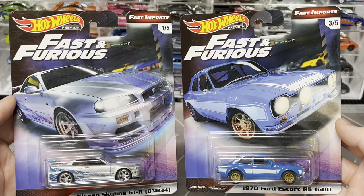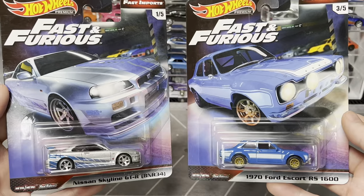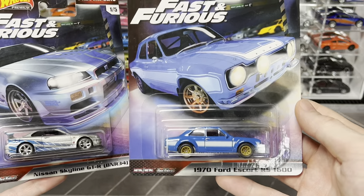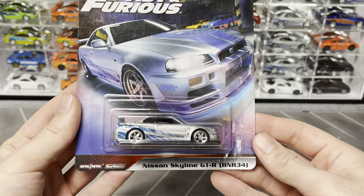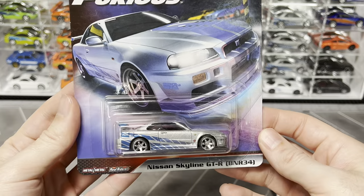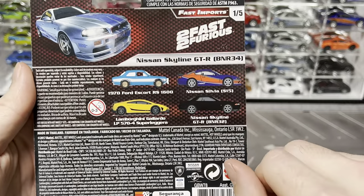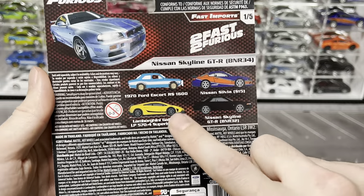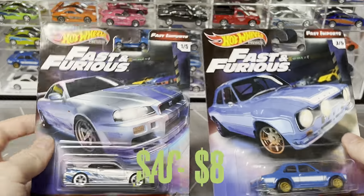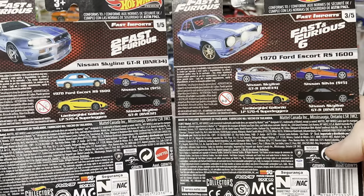Straight into Fast Imports - I only have two cars from this set but both are Brian O'Connor's cars: the Nissan Skyline and the Ford Escort. The Nissan Skyline is one of my favorites - the most well-done out of all the Too Fast Too Furious Skylines, kind of the highlight of my collection. I have the Skyline loose, I have this one loose as well, and I don't have another one yet. Overall not a bad set - I wouldn't mind having the full set carded.